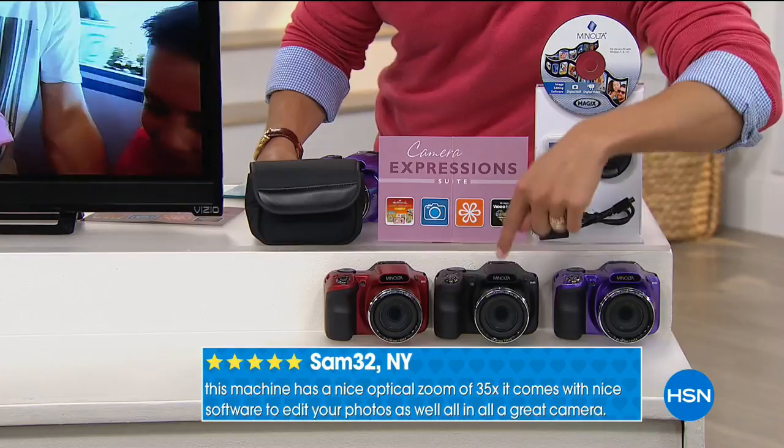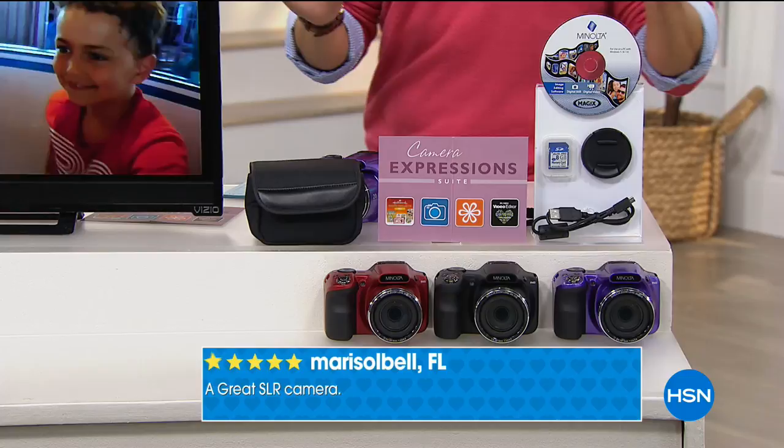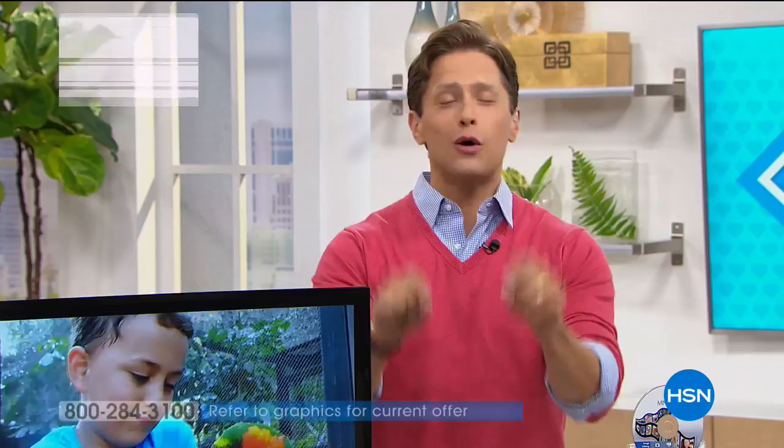It's $30 off today, shipping to your door free of charge, and only $40 a month to get it home. For those who want a better photo but still want instant gratification like a cell phone, it has built-in Wi-Fi — take a better picture and instantly have it on your phone to share. It's the best of both worlds.